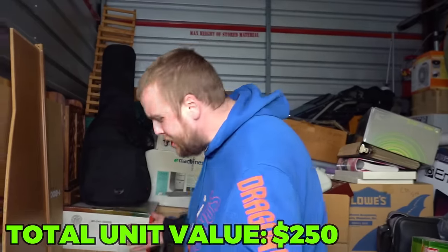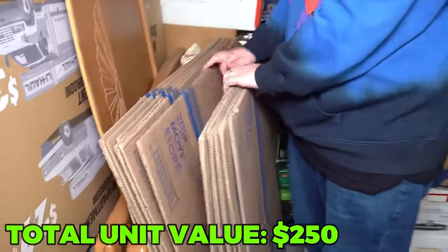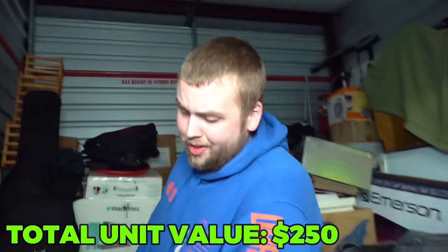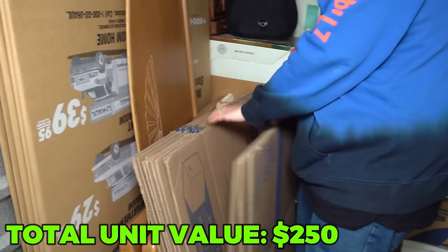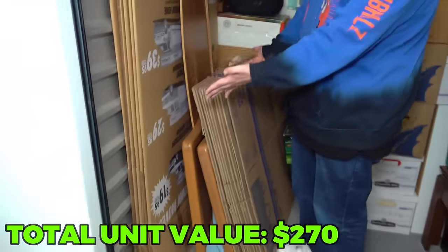You know what was worth the $3,000 on its own? Look at all these shipping boxes - 1, 2, 3, 4, 5, 6, 7, 8, 9, 11 boxes plus all these. If I was on a TV show right now, I'd be going like $100, $200, $300, $400, but unfortunately I'm not. But those are always good to have.